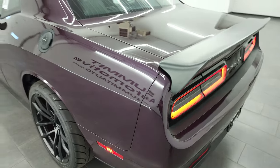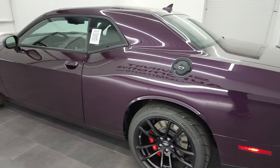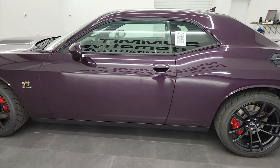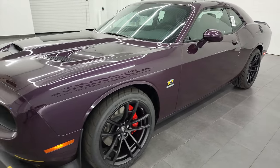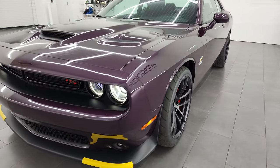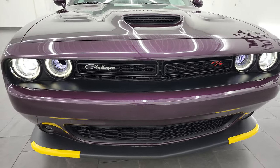Love those LED tail lamps once again. This one does have the HID headlamps on it. Thanks for checking out the video, hopefully it was helpful and enjoyable. Love that front end there.